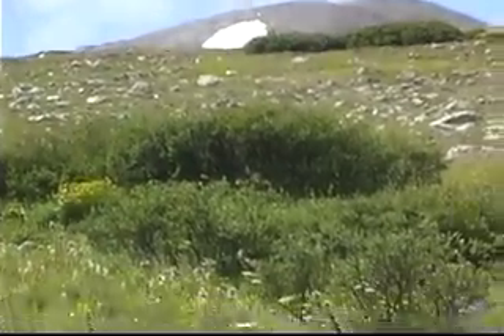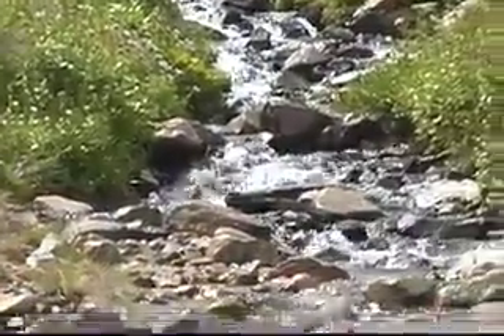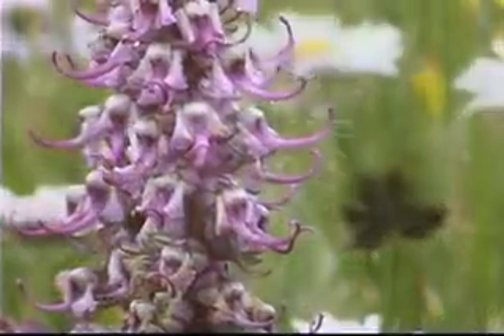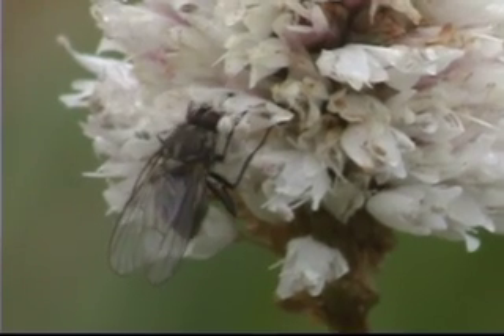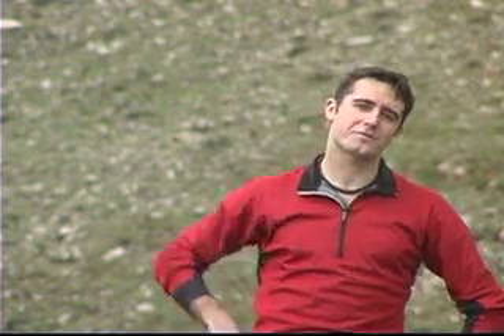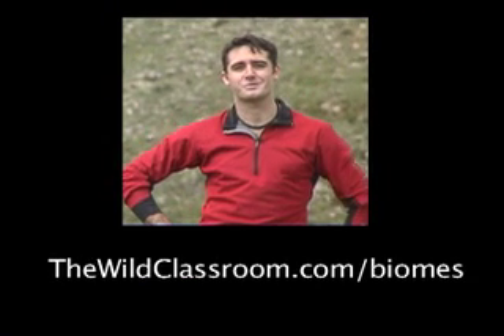We also rely on snowmelt from the tundra to water our agricultural fields and stabilize the flow of our rivers throughout the summer. It's also a great place to learn about the interactions of plants and animals because of the simplicity of the food web. For more information, log on to thewildclassroom.com/biomes.